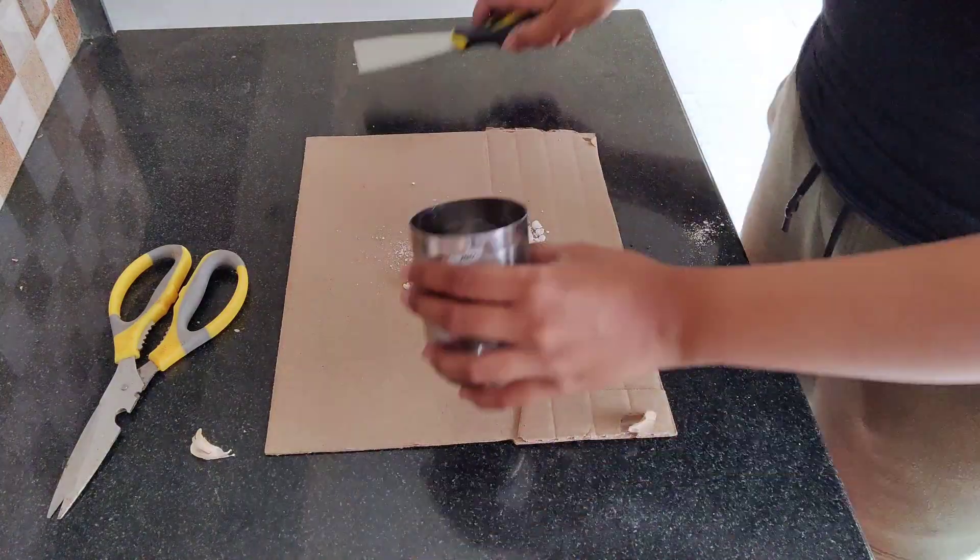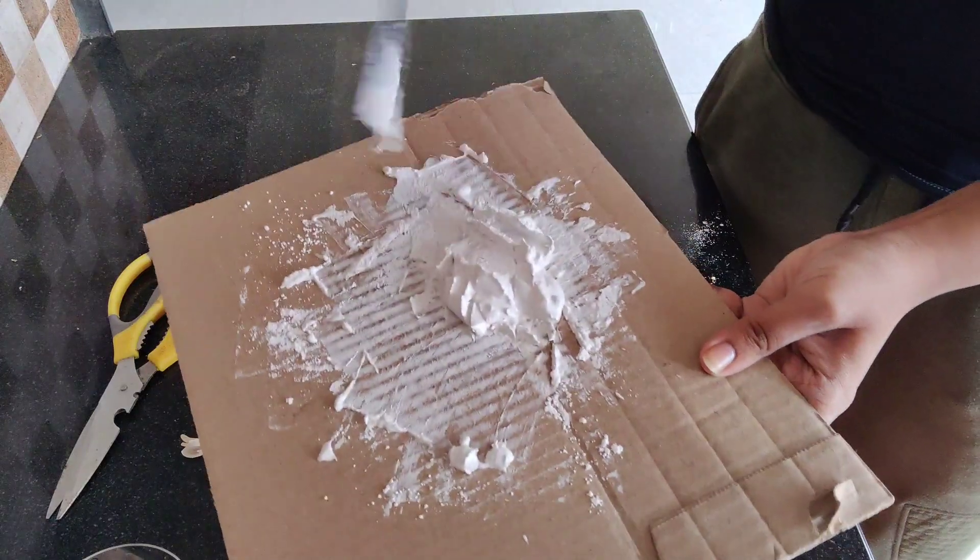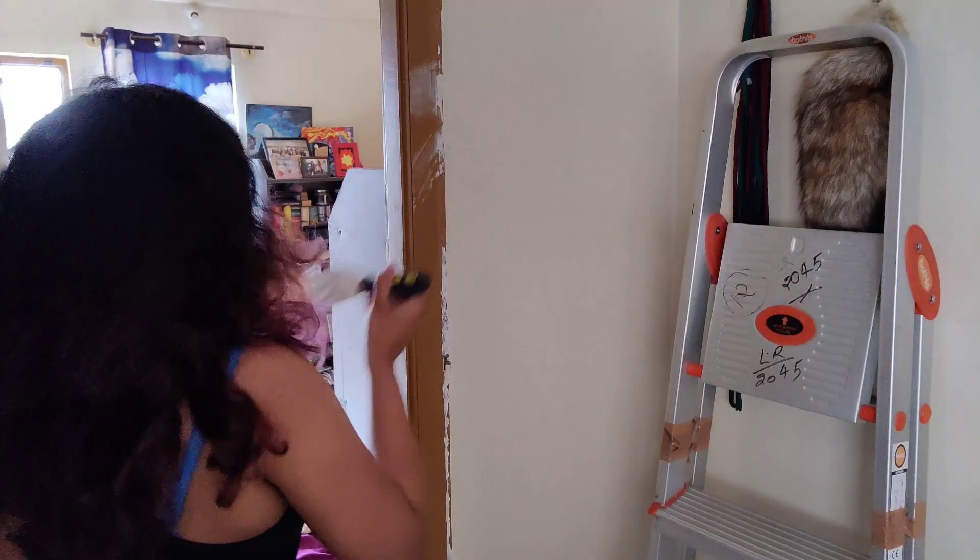First we're going to start with filling up the holes in my room with some plaster of paris. I just used an approximation of POP and water to form a paste, and then I put it up in the holes in my wall everywhere.